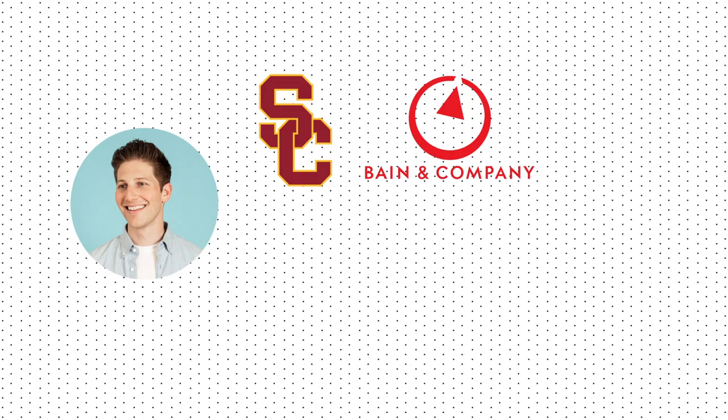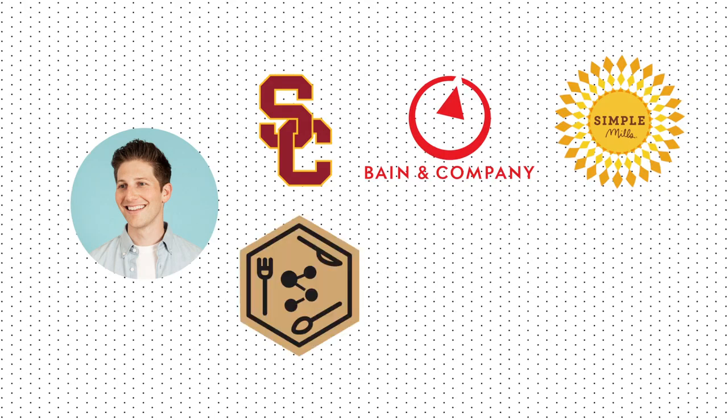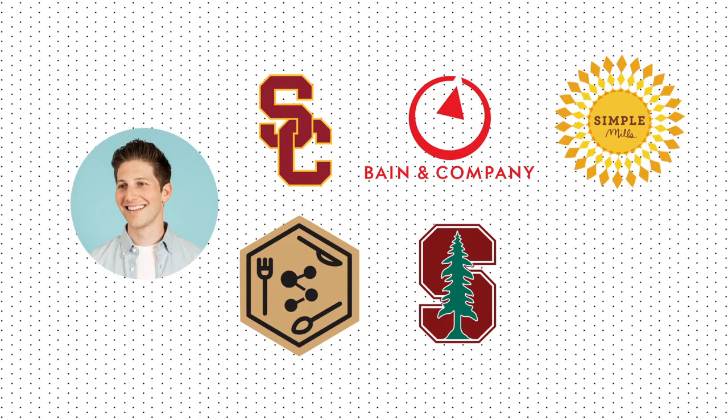Let's run through Afresh's founders. First, we have Matt Schwartz, the co-founder and CEO of Afresh — more of the face of the business. He graduated from USC and started his career at Bain & Company, then went to run operations at a startup baking mix company. He then founded his own snack brand called Stat Foods, which he ran while attending Stanford to get his MBA and study food and agriculture, and ultimately co-founded Afresh while at Stanford.